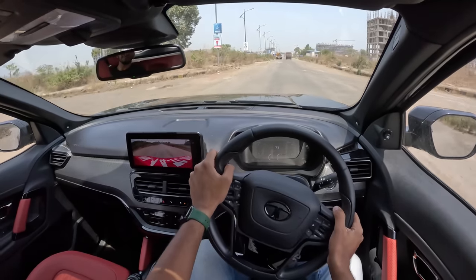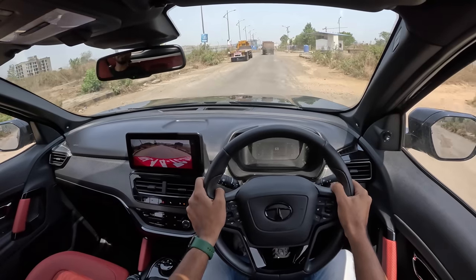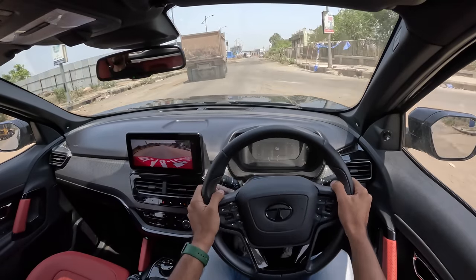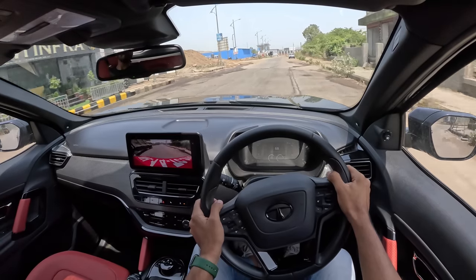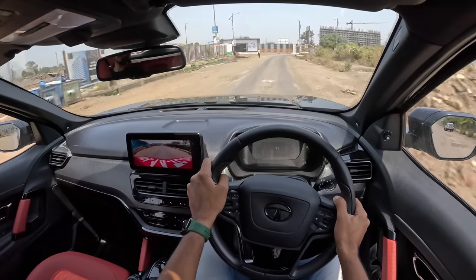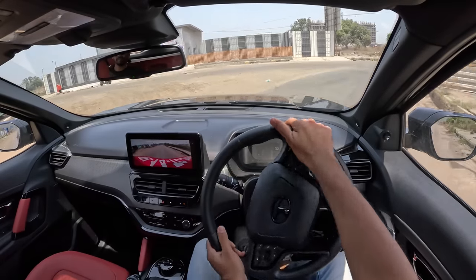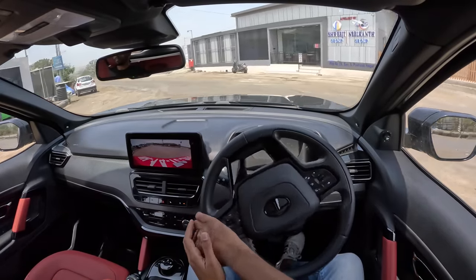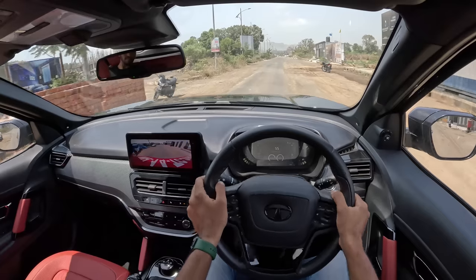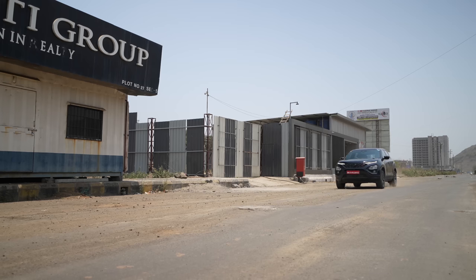Acceleration is actually quite brisk. Turbolag is decently well contained because of the automatic transmission — a torque converter unit sourced from Hyundai. It's not very fast with shifts but gets the job done and hides the turbolag to a certain extent. The engine is decently refined but gets vocal in the top end of the rev range with noticeable diesel clatter. Mid range is really nice and sweet but the ride gets very boomy.